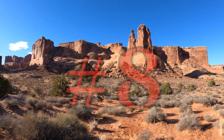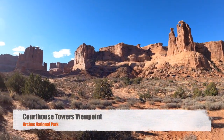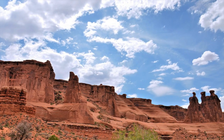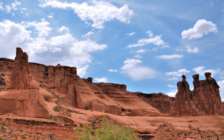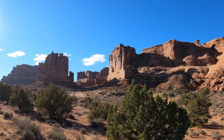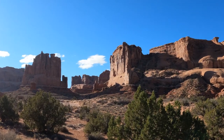Number 8: Courthouse Towers Viewpoint. Your eyes will immediately gravitate across the road toward the trio of sandstone towers. These are the Three Gossips — they stand about 350 feet tall, and their flat, almost equal summits peak at an elevation of about 4,700 feet.